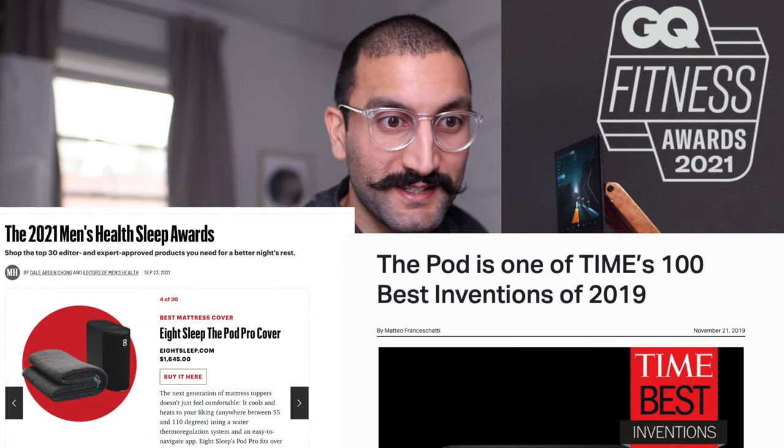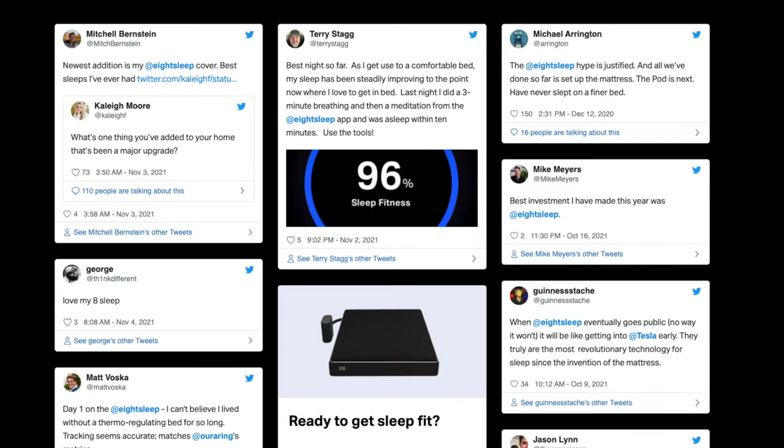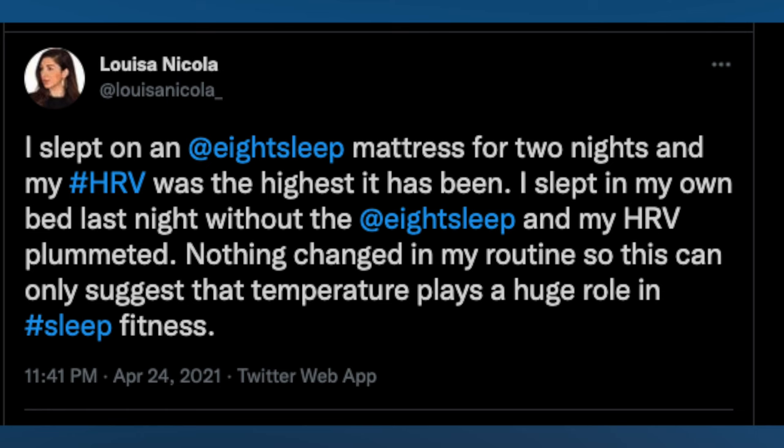Eight Sleep has won some insane awards — GQ Fitness Award, Men's Health Sleep Award, Time Best Invention of the Year 2018 and 2019, and Fast Company Most Innovative Award 2019. Tim Ferriss mentions it on his podcast, Ali Spagnola has made multiple videos about it, and many people on Twitter talk about it as part of their health stack. Louisa Nicola, a neuroscientist and neuropsychologist who advises pro athletes and portfolio managers, also talks a lot about it. If you want to purchase an Eight Sleep, use code Shervin for a hundred dollars off.